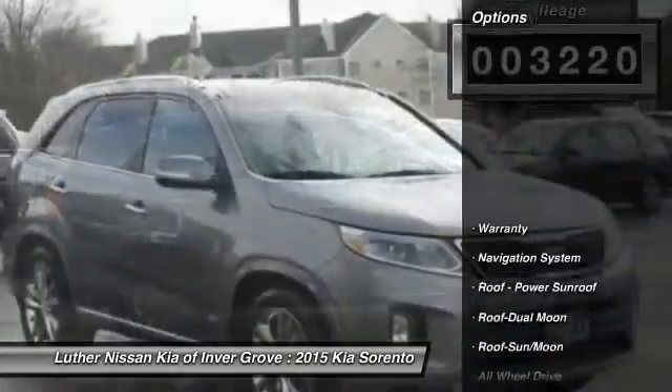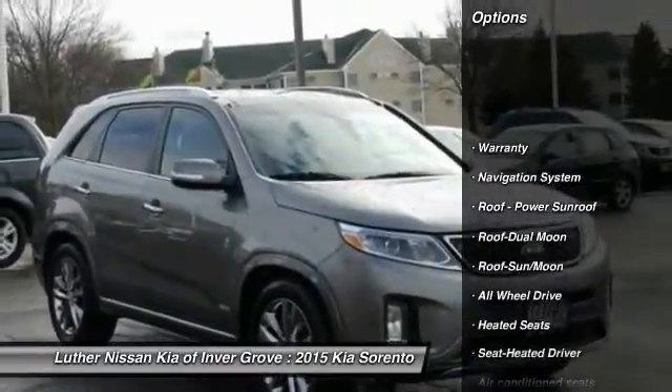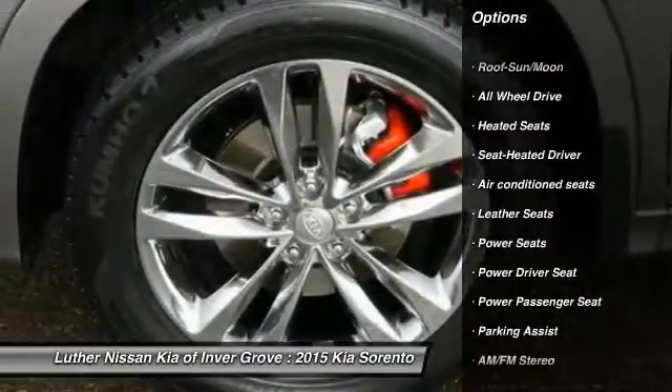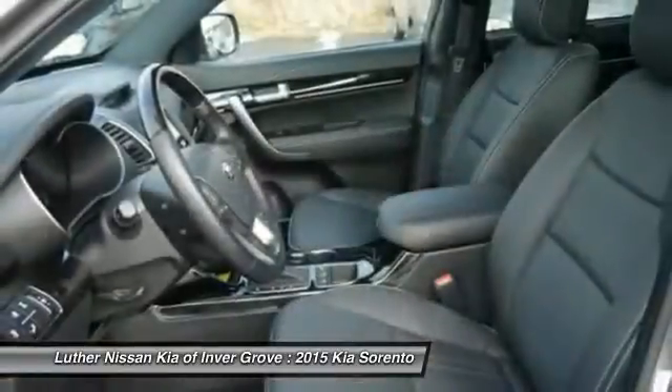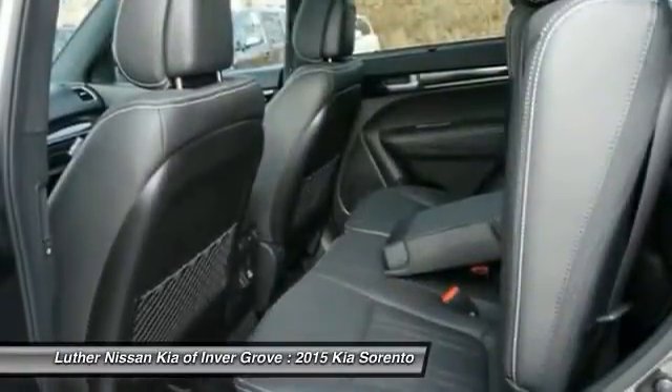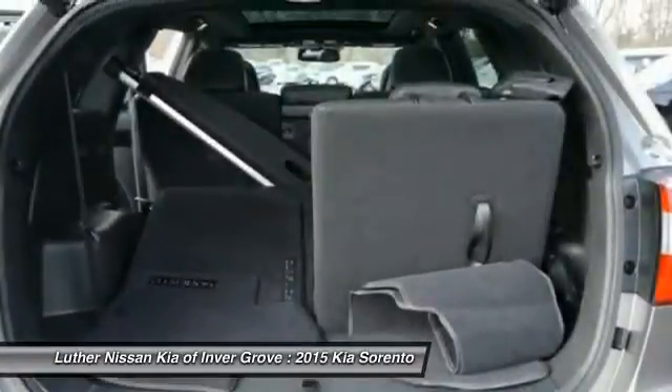Here are some of this vehicle's great options: power passenger seat, heated seats, all wheel drive, XM satellite radio, anti-lock braking system, navigation system, traction control, HomeLink garage door opener, air conditioning, front Bluetooth wireless data link for hands-free phone.